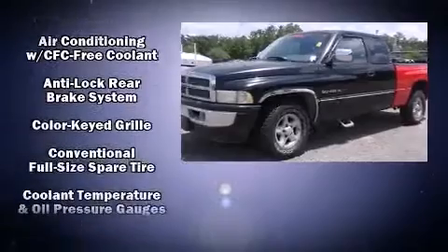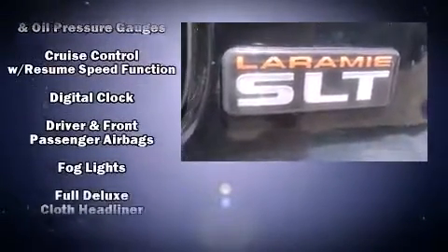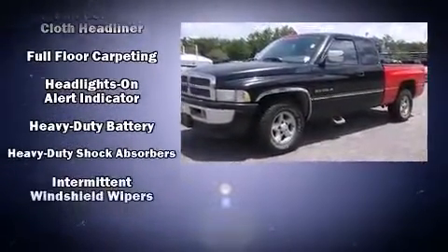Dodge prioritized practicality, efficiency, and style by including variably intermittent wipers, a rear step bumper, a front bench seat, and much more.